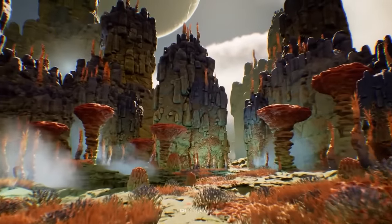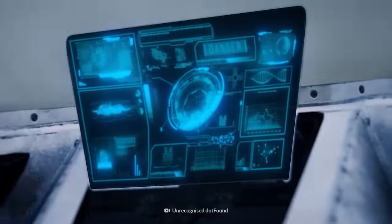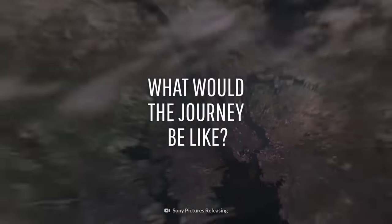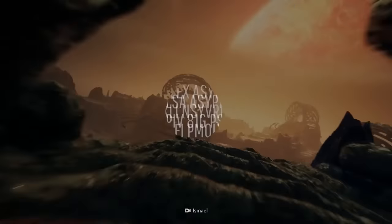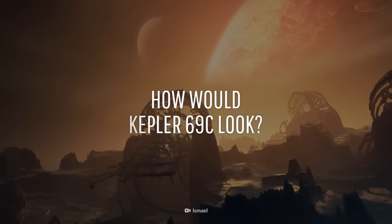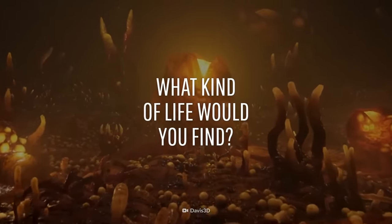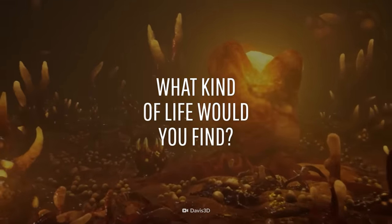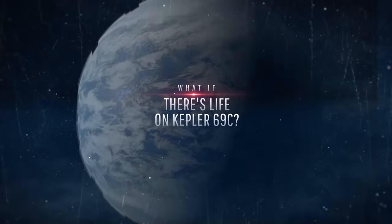Thousands of light-years from Earth, there could be another planet hospitable to life: Kepler-69c. You're about to travel to this alien world to see that life with your own eyes. What would it be like to make this epic journey so far across the Universe? What kind of planet would you be likely to find upon arrival? And if you did discover life, what would it look like? This is What If, and here's what would happen if there's life on Kepler-69c.